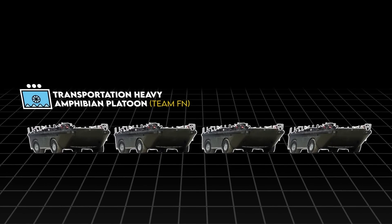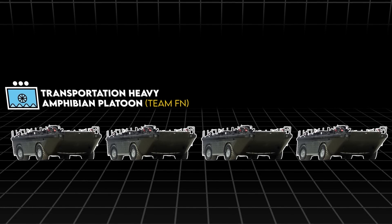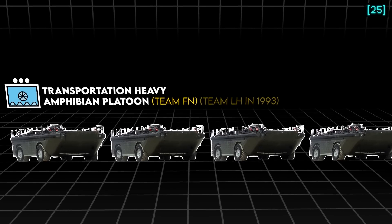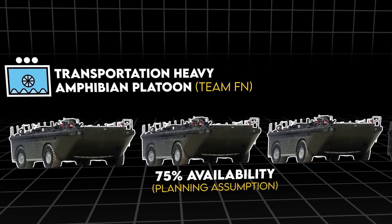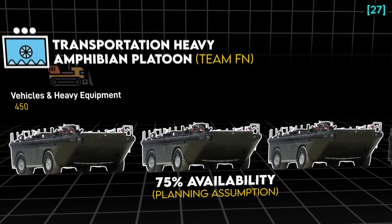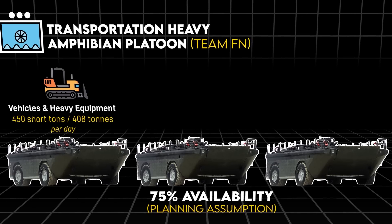In terms of LARC-60 units, they were organized into teams of four LARCs, called Transportation Heavy Amphibian Platoons with a shortened designation of Team FN by 1969. By 1993 they were called LH Teams. The planning assumption was vehicles would be 75% fully mission capable with an organized maintenance effort. With three LARC-60s working, the FN team was capable of transporting 450 short tons or 408 metric tons of vehicles or heavy equipment per day, operating in two 10-hour shifts.